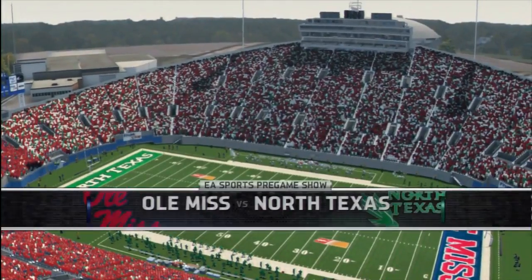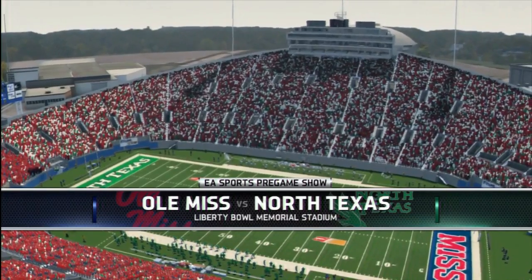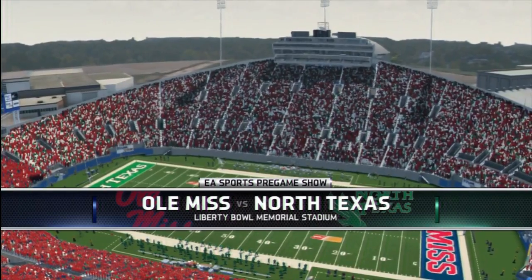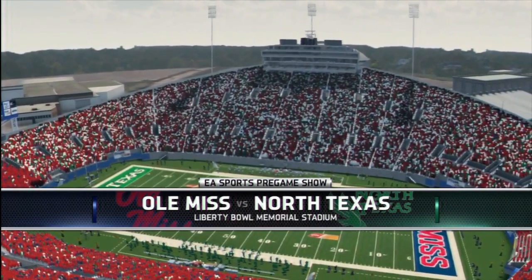We're in the River City. Memphis, Tennessee is the site for this great matchup at the AutoZone Liberty Bowl. And Alex heads out of the coin toss, brought to you by Coke Zero — real Coca-Cola taste and zero calories.